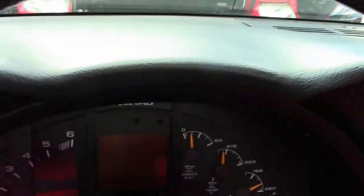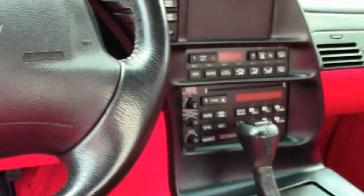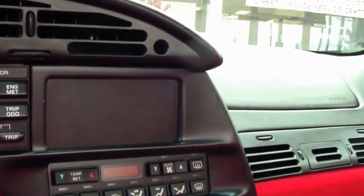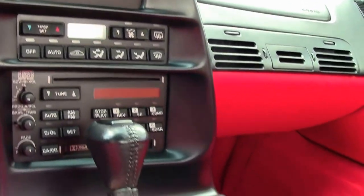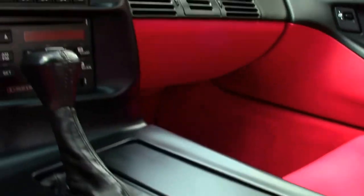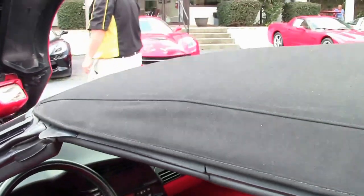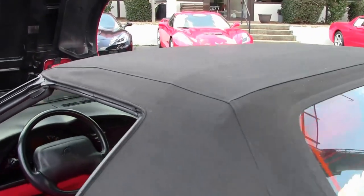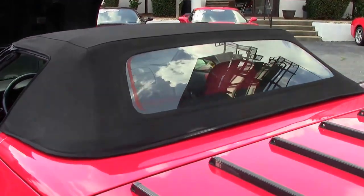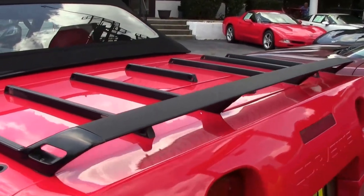The top is in beautiful shape as well. An absolutely stunning convertible for your local show or favorite road, or both. The '96 Corvettes are a wonderful machine and sure to provide a bunch of fun.